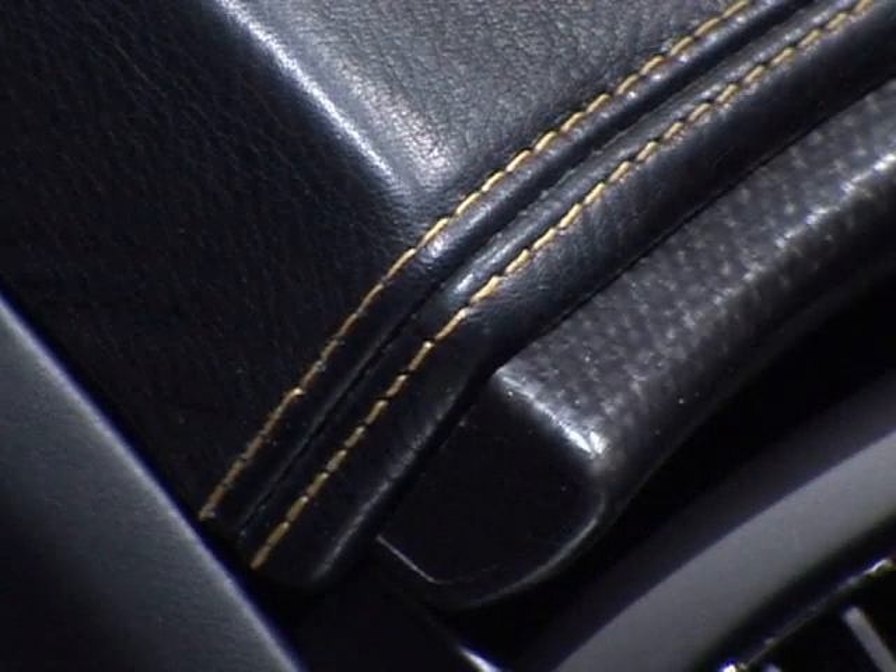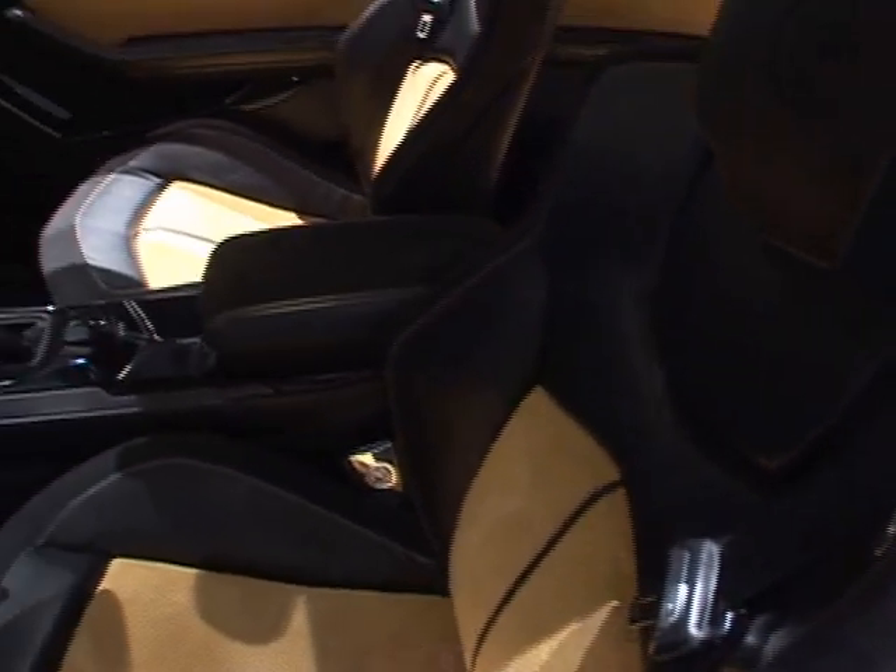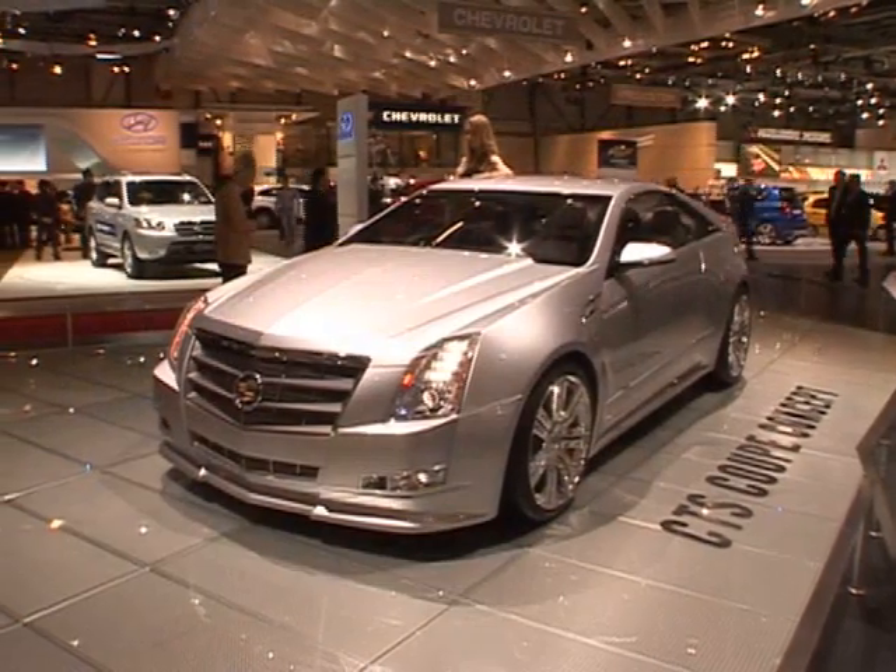The interior has hand-stitched leather, yellow accents to really bring the individuality of the customer that they had in mind for this vehicle.